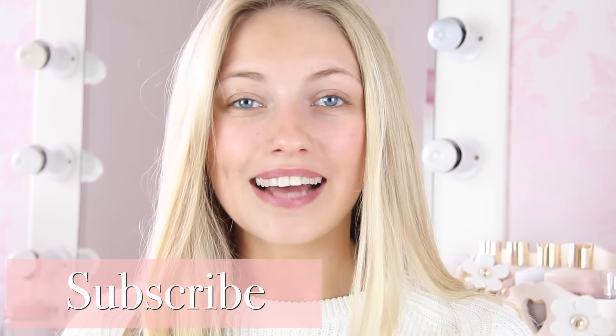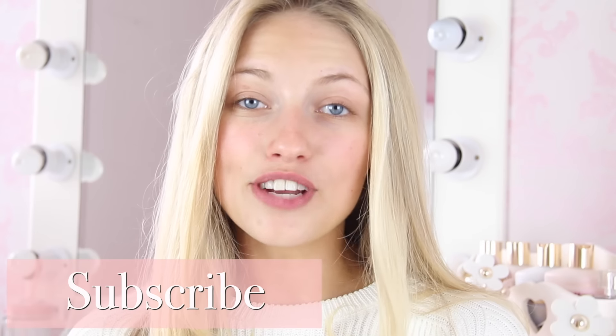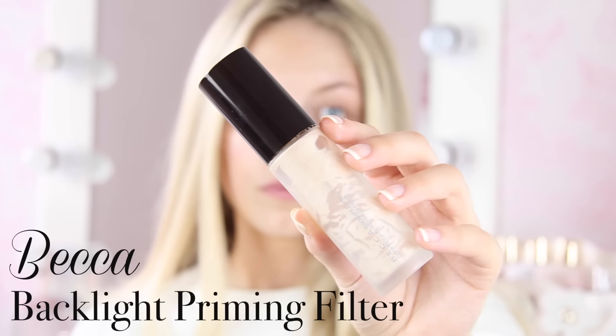Hi everyone, and welcome back to my channel. Today I'm sharing my everyday makeup routine, and this is kind of a big deal because my last everyday makeup routine was about a year and a half ago — it was one of my first videos — but now it just feels really old, and I really wanted to give you an updated 2016 version. So these are the products I use every single day; they are my go-to products and this is my go-to everyday makeup look.